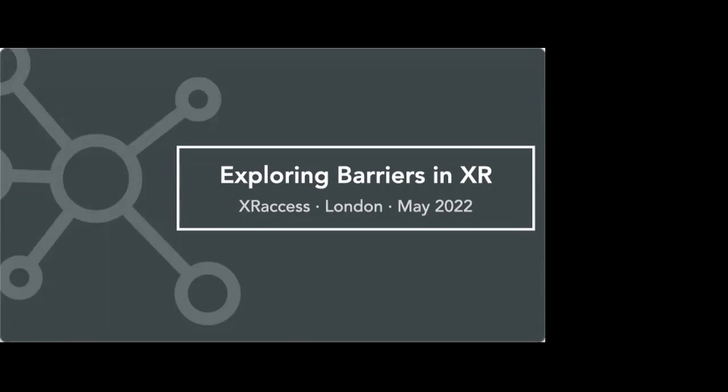Thanks for the introduction. With only 15 of us, it's almost worth doing a roundtable and inviting everyone over for a coffee — although I think I would need a slightly bigger lounge, but at least you'd all fit on a school bus. So, exploring barriers in XR — that's what we're chatting about today. This is for XR Access. I'm based in London and it's May 2022.